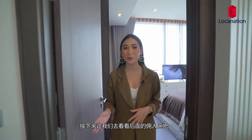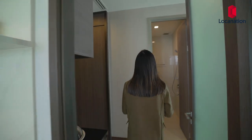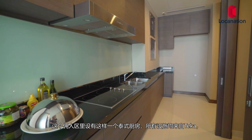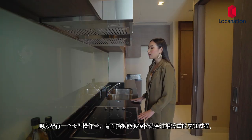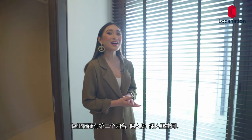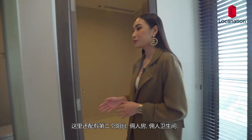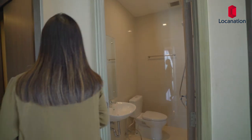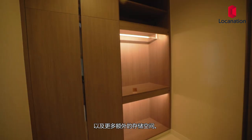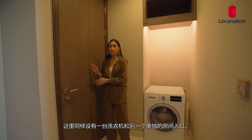Now let's head on to the maid's quarter at the back. This maid's quarter has a Thai kitchen with appliances by Taika. You'll also have a long countertop with a backsplash, which makes heavy cooking very easy. You'll also have a second balcony, the maid's bedroom, the maid's bathroom, and more storage space. There's also a washing machine on this end, and a separate entrance to the unit.